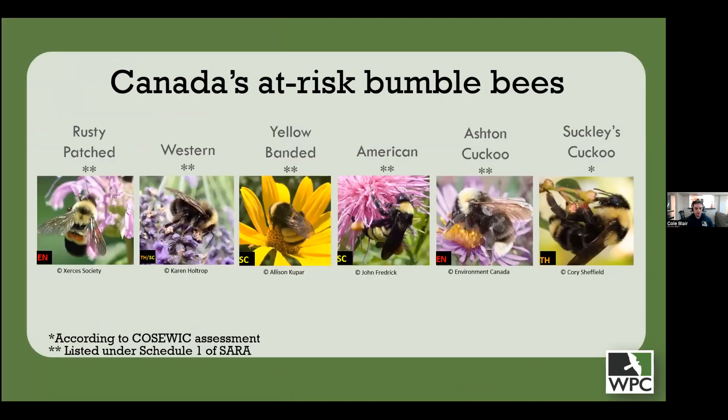Not only are bumblebees threatened globally, but this is also the case in Canada. Several Canadian species have been assessed as threatened to some extent with extinction, such as the species depicted here, most of which are listed under Canada's Species at Risk Act. There are other Canadian bumblebee species we believe to be declining, but these are at least those we are absolutely certain of and that are recognized by our federal conservation legislation.